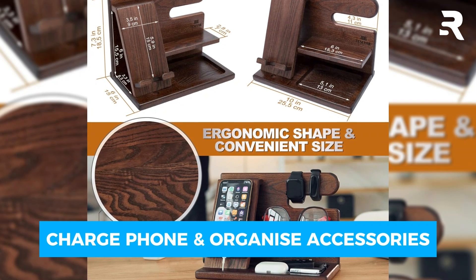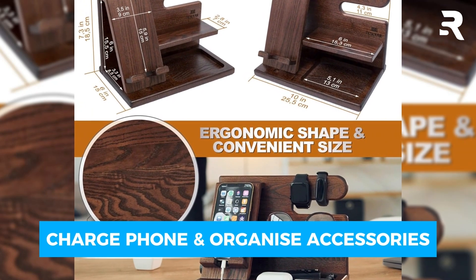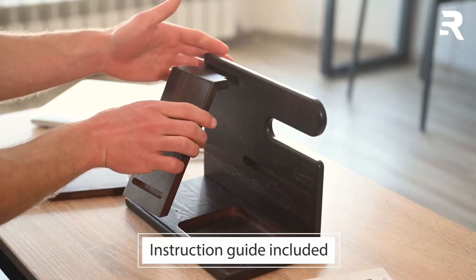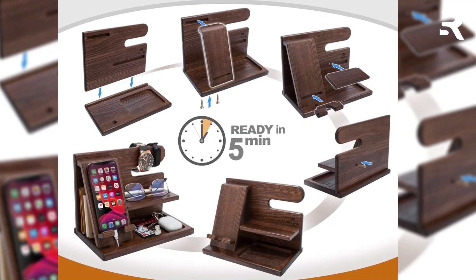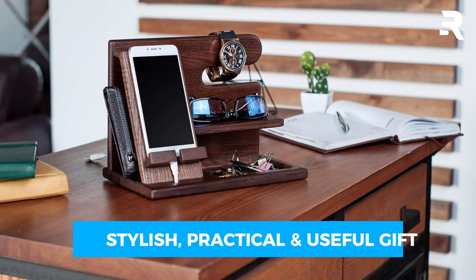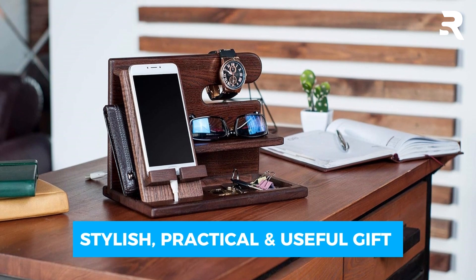This smart design makes it easy to charge your smartphone while keeping your wallet, watch, keys, and other daily items neatly organized. The Teslia stand is incredibly easy to assemble and compatible with all kinds of smartphones. Its sturdy and polished surface ensures it fits perfectly into both classical and modern interiors. This docking station is a stylish and practical gift that any dad will appreciate.